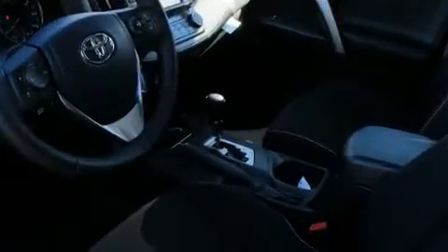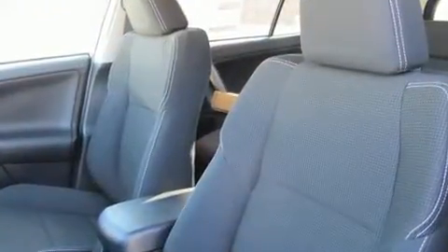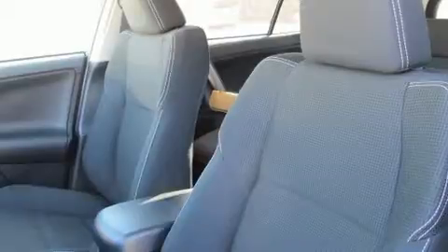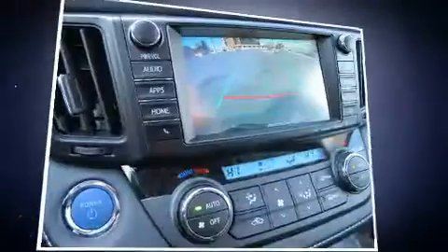You and your passengers will enjoy the stereo system, which includes a CD player with MP3 capability and six speakers providing excellent sound throughout the cabin. Toyota also prioritized safety and security by including dual front impact airbags.